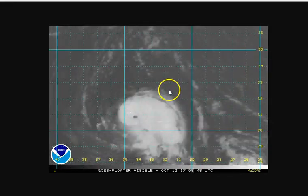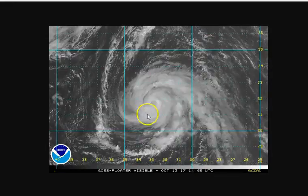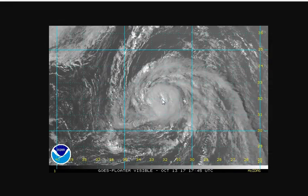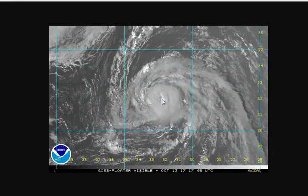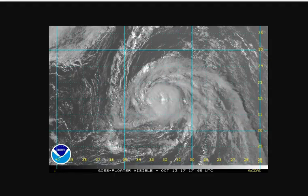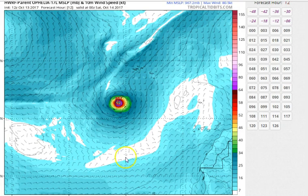Ophelia is still a hurricane with 100 mile-an-hour winds. The eye has gotten a little bit cloud-filled, but you can still pick out the center as it moves toward the northeast and starts to accelerate a little bit. We're going to see this pass very close to the Azores and then turn more north-northeast from there.